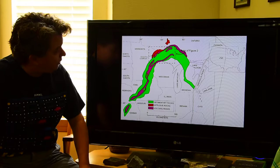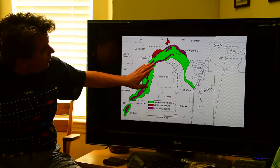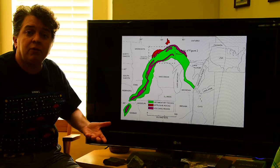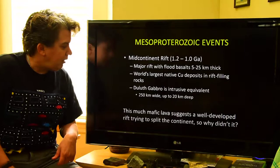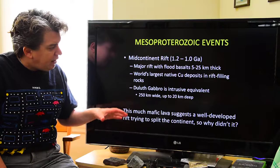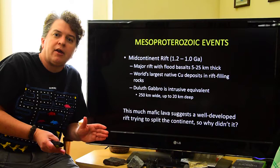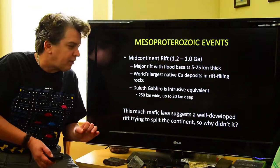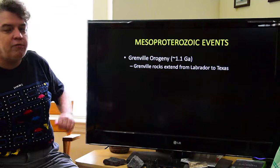This is the extent of the mid-continent rift system. We know it's buried down in Kansas — we can see it using geophysics. Once we get into the upper peninsula of Michigan, the mid-continent rift rocks are exposed at Earth's surface, and then they are underground again in the lower peninsula of Michigan. The massive amount of lava erupted suggests this was a very well-developed rift and the continent really almost split apart — almost forming something like the Red Sea today. But why didn't it? The answer comes to the Grenville orogeny.